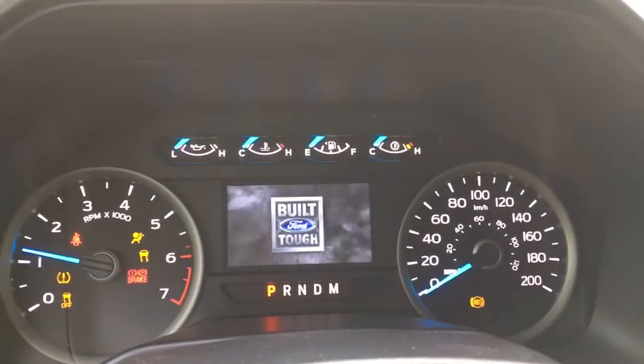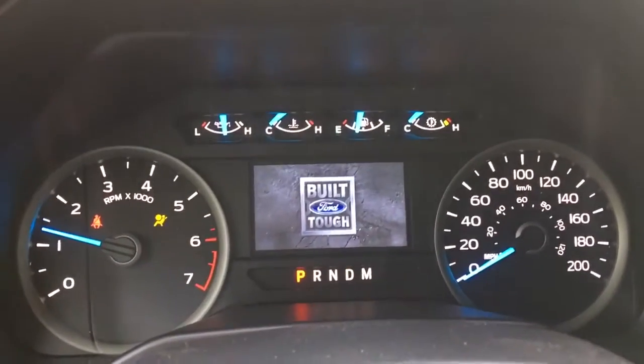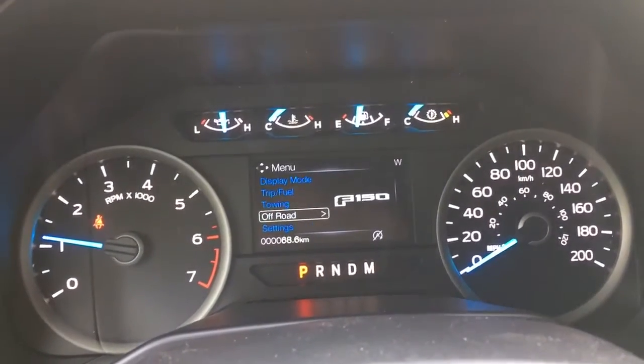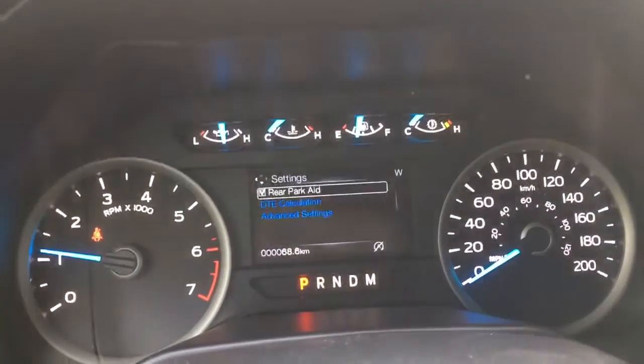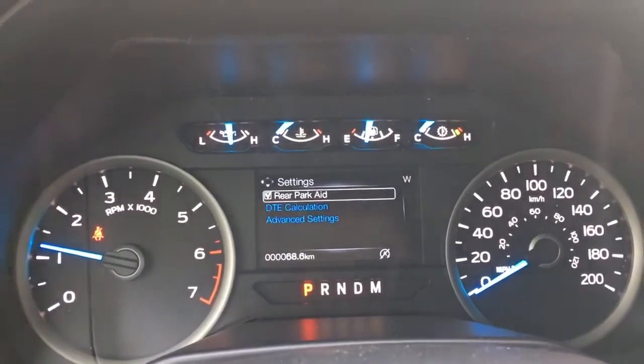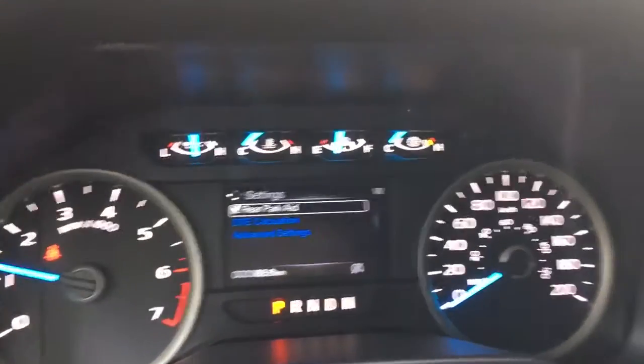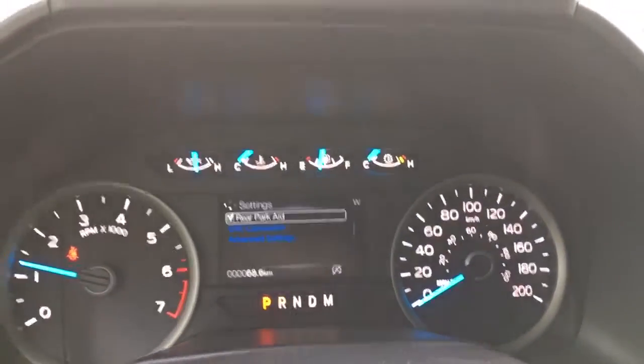On the dash you'll see any important messages you need to be aware of, like if you're low on fuel or you forget to close the door. You can cycle between display modes: trip, fuel, towing, off-road, and settings — each has its own sub-menu. That A with the line around it is your auto start-stop that this truck is equipped with, and you can turn that off if you wish to.